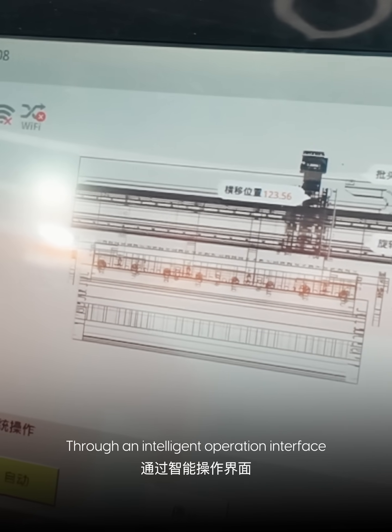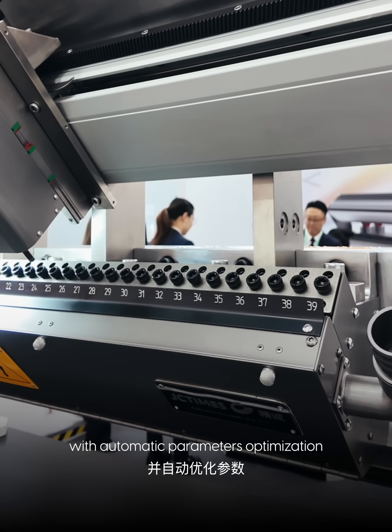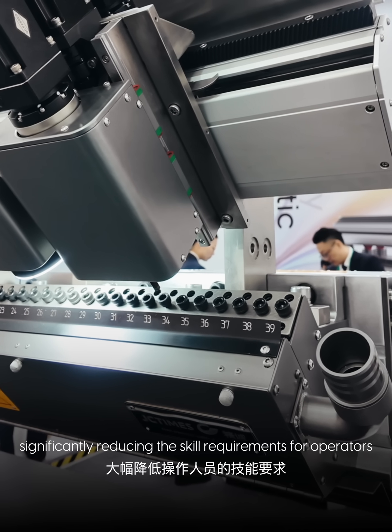Through an intelligent operation interface, production data can be monitored in real time with automatic parameter optimization, significantly reducing the skill requirements for operators.